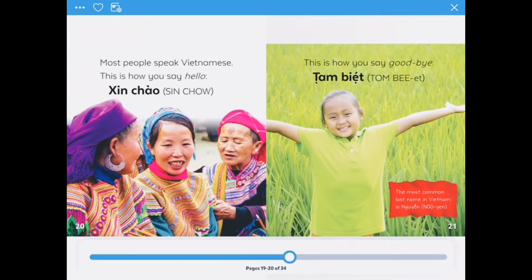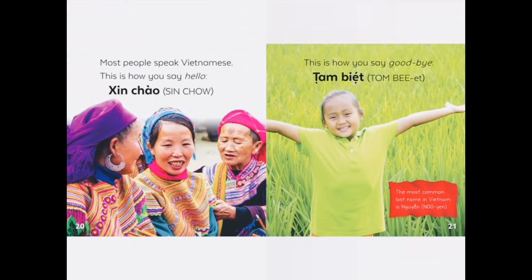Most people speak Vietnamese. This is how you say hello: Xin chào. This is how you say goodbye.